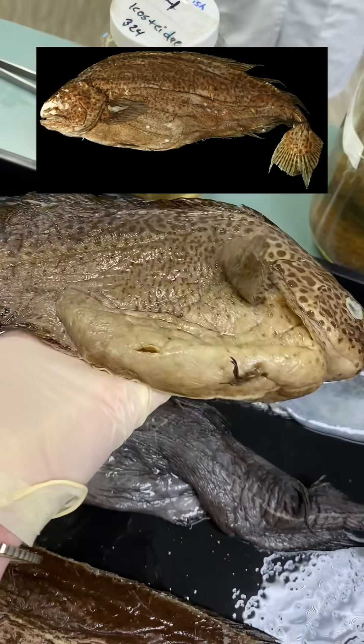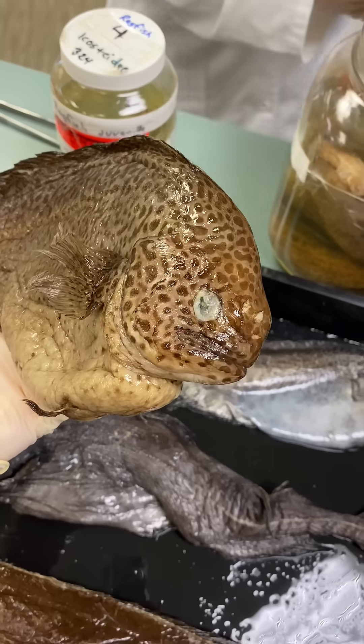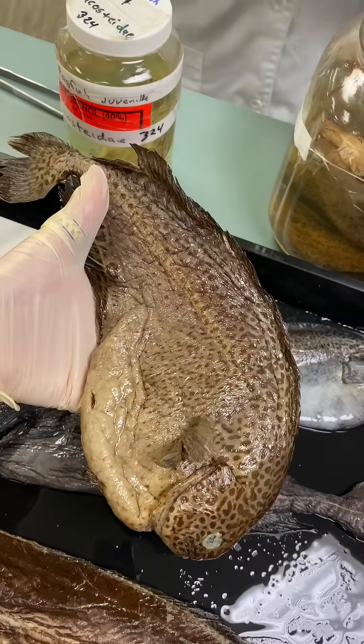And you probably haven't heard of these either. This is a ragfish, and those tiny little pectoral fins they have will actually get absorbed. These are pretty rare as well — you don't really see them unless they've been caught in bycatch, which these were.